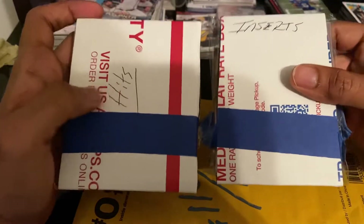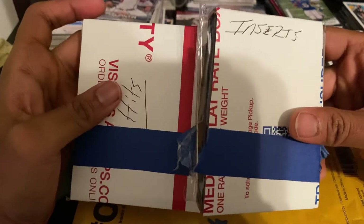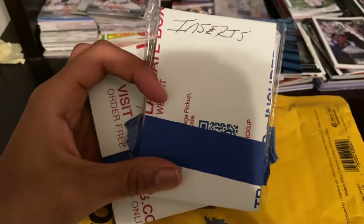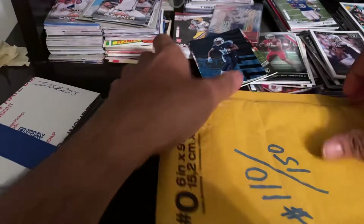Hey y'all, hope everyone's doing well. Got some sick stuff in the mail today — another hot pack off of eBay. This one's got a cool story. It's from another YouTuber, Big Shot Cards — I think that's his handle. This is one of one ten out of one fifty, so he made his own hot pack.